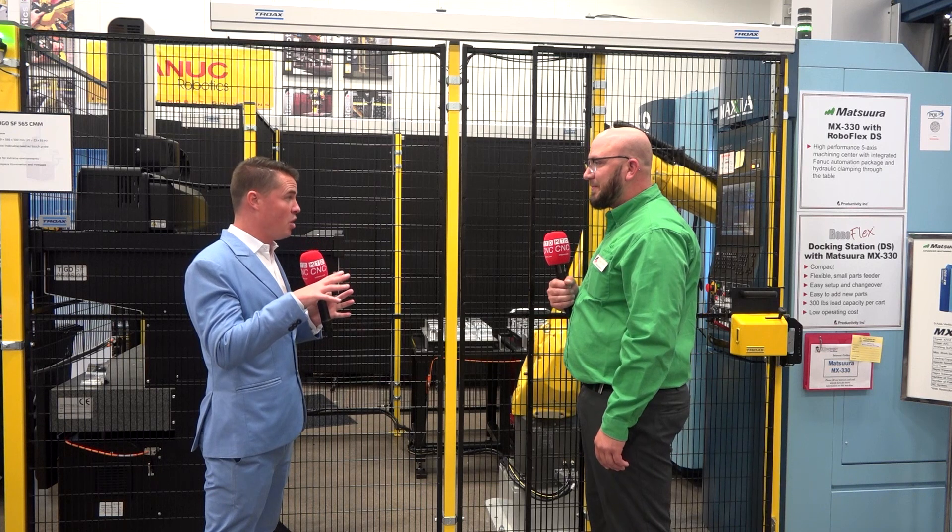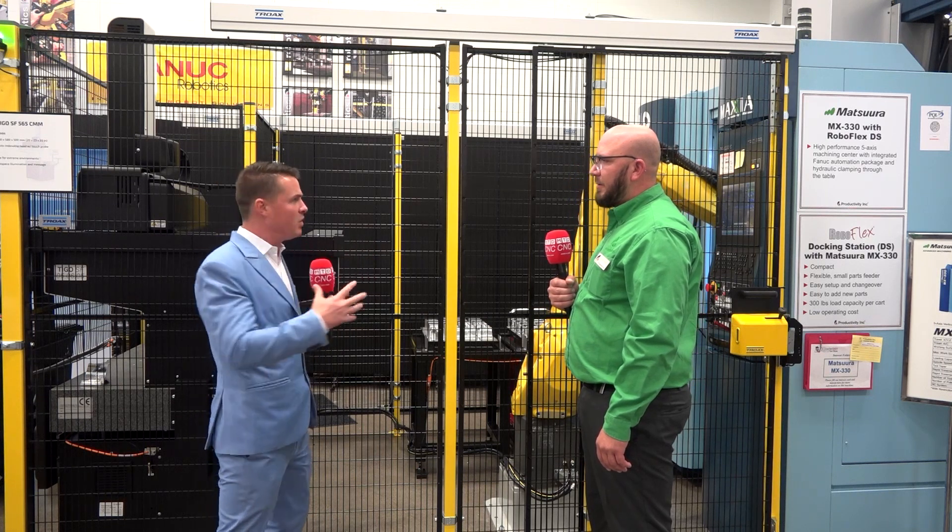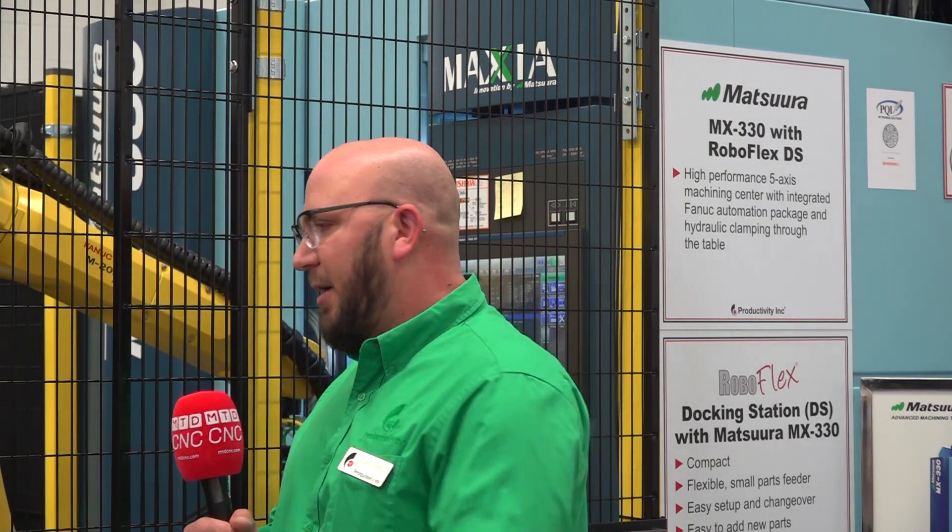Here in Minnesota at Productivity, do you do a lot of turnkey for your customers — so this type of setup you could prove out for them before it ever hits their floor? We do a lot of turnkey. If it's an existing machine they can't ship here, we mock it up, test it, and prove it out here, then do the same when it hits their floor. Otherwise for a full turnkey, we get AES involved down the hall for the machine part and work with PQI quality on the CMM. We prove it out, have the customer come in — if they like it, great; if not, we make changes — and then it hits their floor and it's up and running.